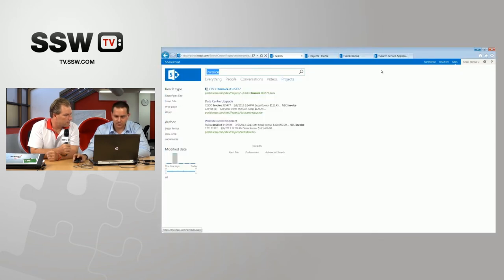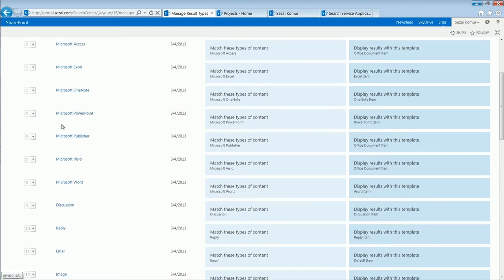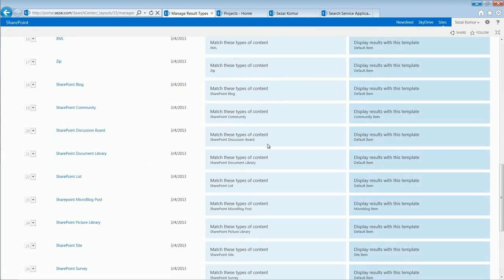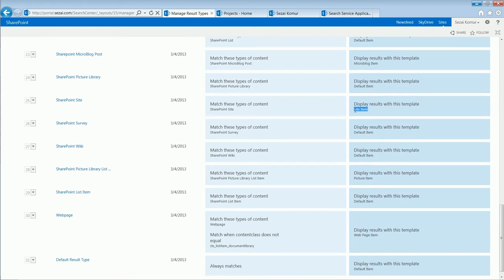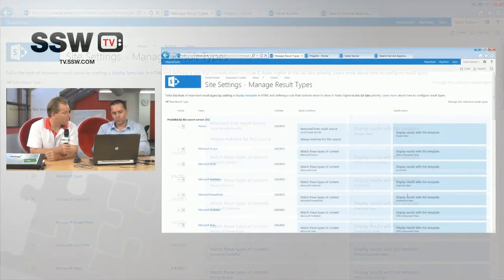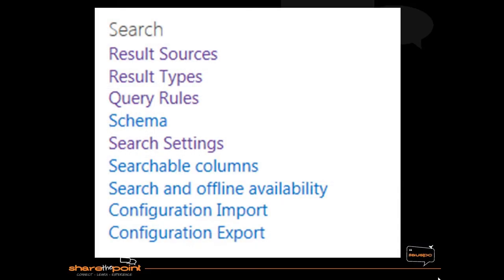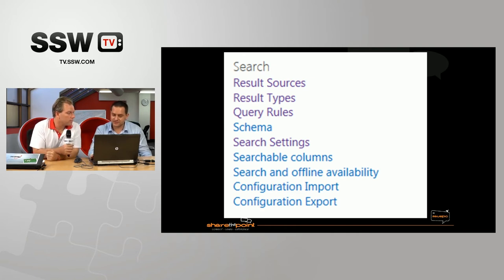Another thing I'll quickly show is result types. If we go back into site settings and go into result types, it simply lists a bunch of different types of results. You can see conditions related to how these are matched, and then on the right-hand side we've got result actions — 'display results with this template' — mapping to different display templates. This controls how different types of results are rendered differently. If you're indexing new types of content not already defined here, you have the ability to extend it and control how individual pieces of content are rendered in search results.